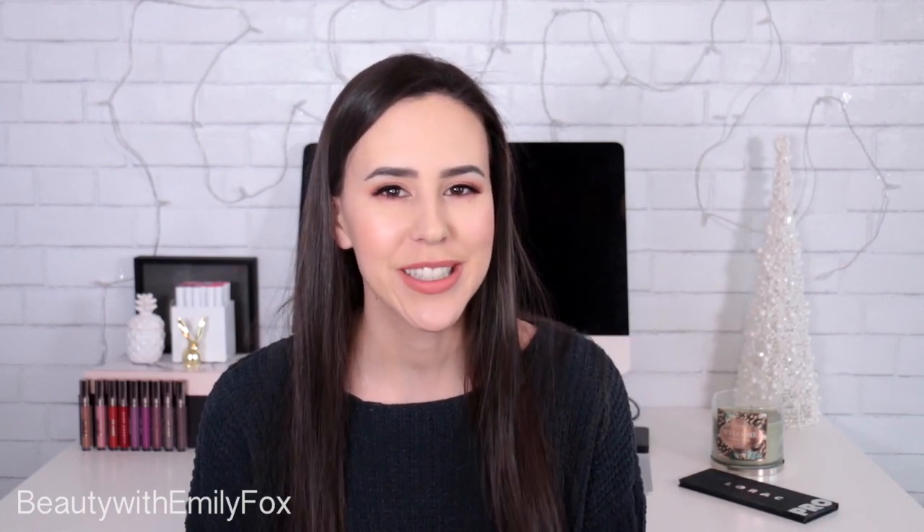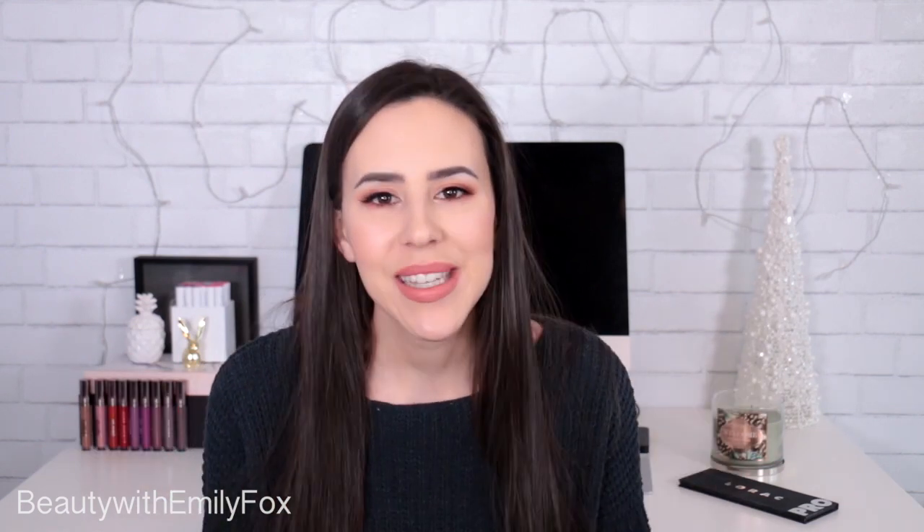Hey everyone, it's Emily, welcome back to my channel. Today's video is going to be something a little bit different that was recommended to me to do. I believe someone else created this idea, so I will be giving them credit in the description box. Basically, we're going to go back to 2015 and look at the favorites that I put in my video that month.